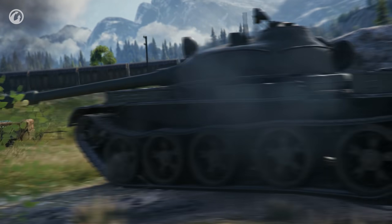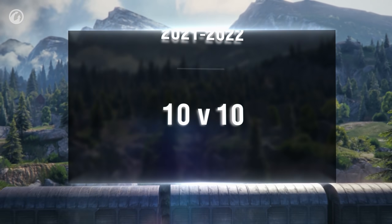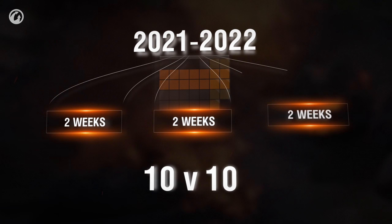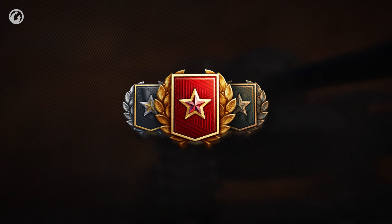Thanks to your feedback and participation in the Test Season X, we're ready to proceed with 10 v 10 battles in the next Ranked Battles year. You will fight in this dynamic format for two weeks. Earn chevrons, move through the divisions, and take your rightful place in one of the three leagues.